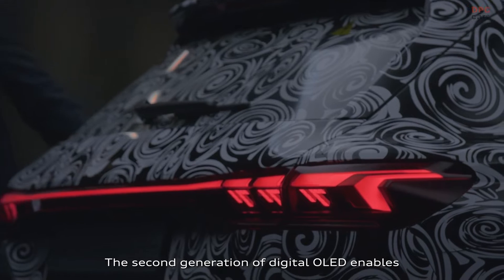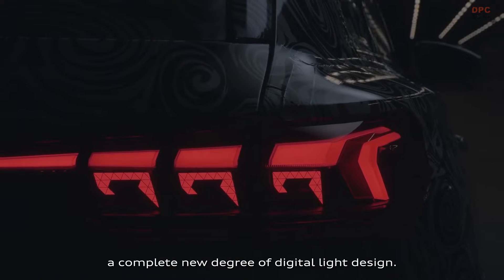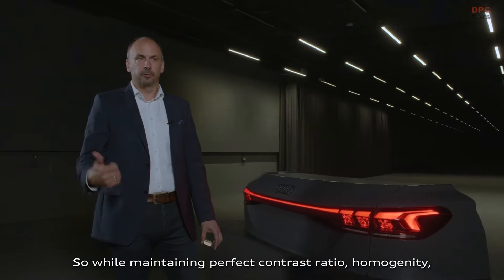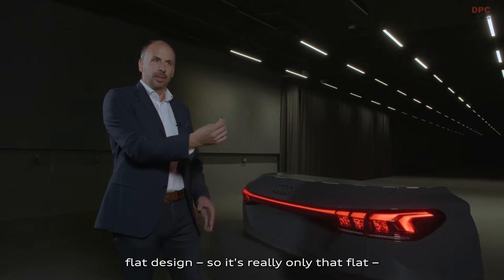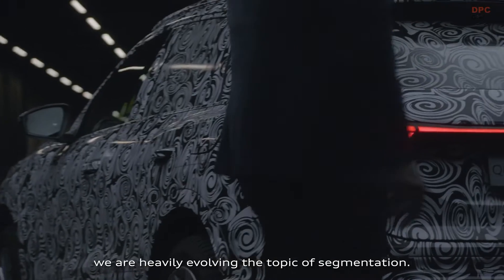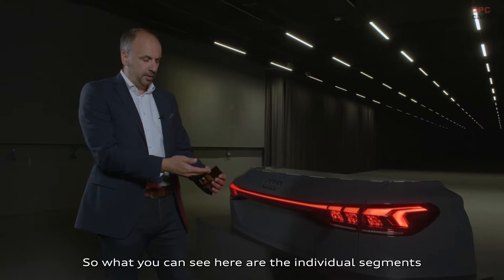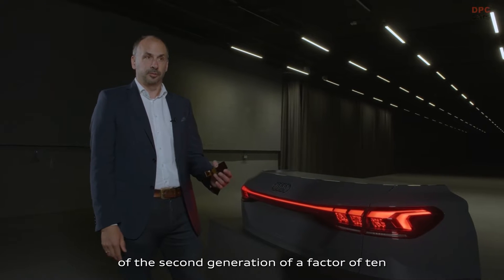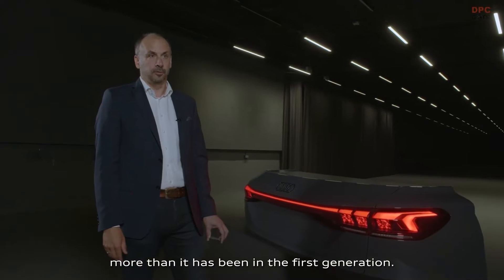The second generation of digital OLED enables a completely new degree of digital light design — maintaining perfect contrast ratio, homogeneity, and flat design. We are heavily evolving the topic of segmentation. The individual segments of the second generation are a factor of 10 more than in the first generation.